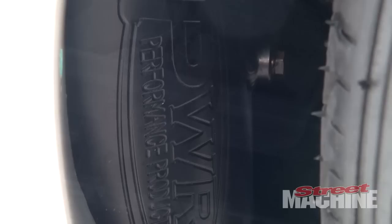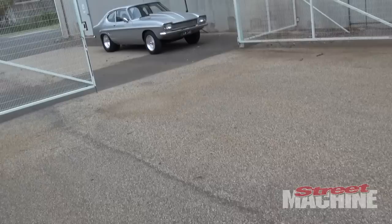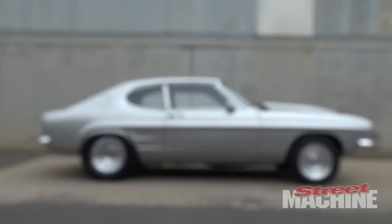So how many cubes? It's 350. 350 cubes, and you've got twin turbos on there — what size are the turbos? The 3582s, basically, with a 0.86 exhaust housing.